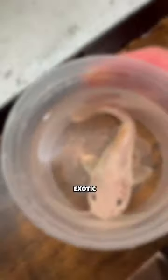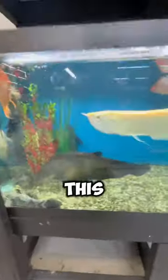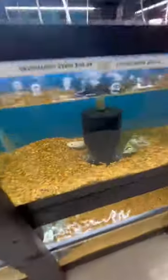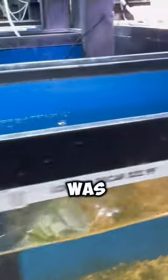You will not believe what I just bought from this exotic pet store — I might have just bought one of the world's rarest fish. This exotic pet store had some things you would never see anywhere else, but one fish in particular caught my eye: an extremely rare leucistic red tail catfish.